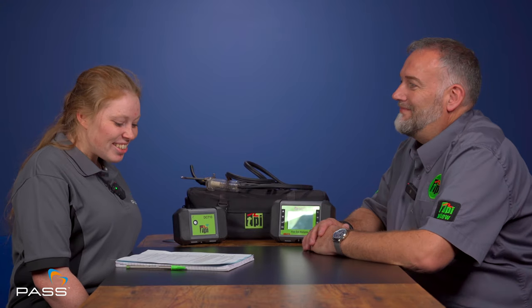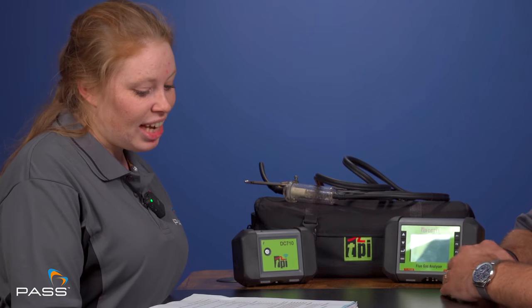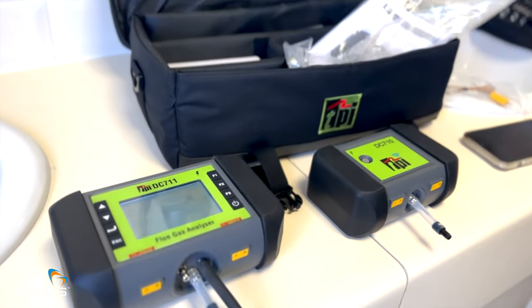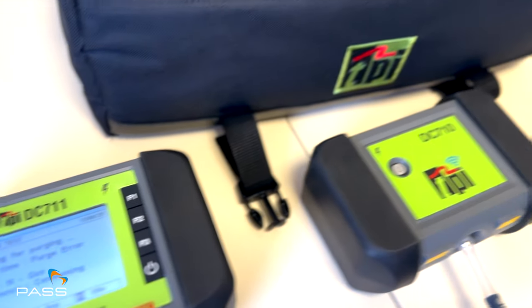Please could you begin by giving us an overview of the TPI DC 710 and DC 711 flue gas analysers? What can they check and which gases can they measure? The TPI flue gas analysers are your traditional flue gas analysers for boiler servicing, installations and repair.